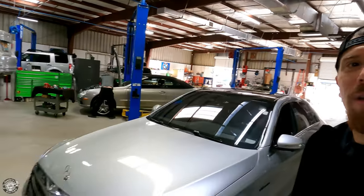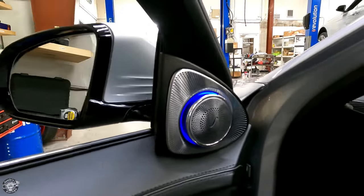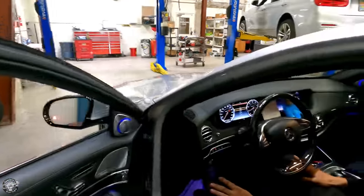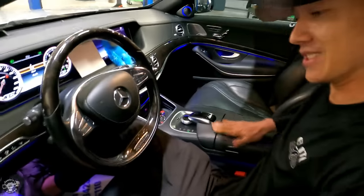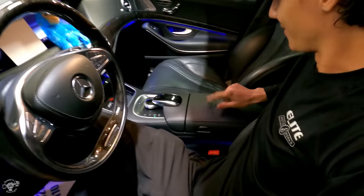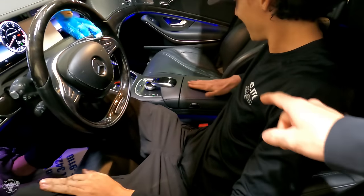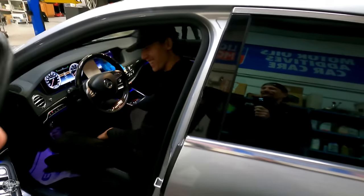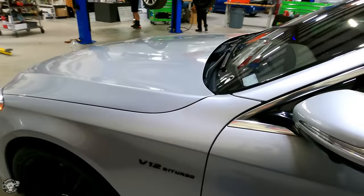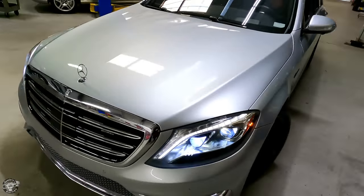That is such a gorgeous car. The speaker literally rotates out. The interior of this thing is so nice. I want one of these. If you work hard enough, I might be able to get another one of these one day. Twin turbo V12 — this car is nice. Today is like Mercedes day.